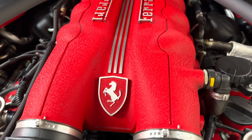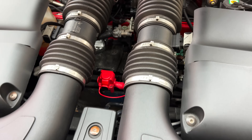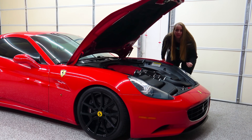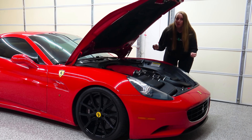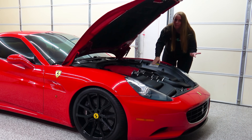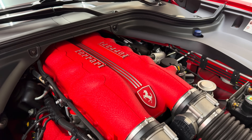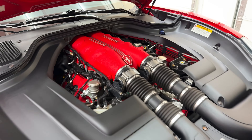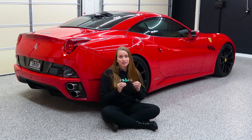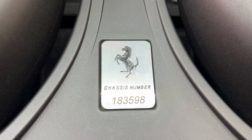Imagine if you took a Hot Wheels car and glued a marble on the front or the back of it and sent it down a ramp — it's gonna wiggle a little bit. Now imagine you take that marble off and have a nice weight distribution: it'll handle a lot better. The California's 453 horsepower goes to the rear wheels, and it was advertised as going from 0 to 60 miles per hour in less than four seconds.